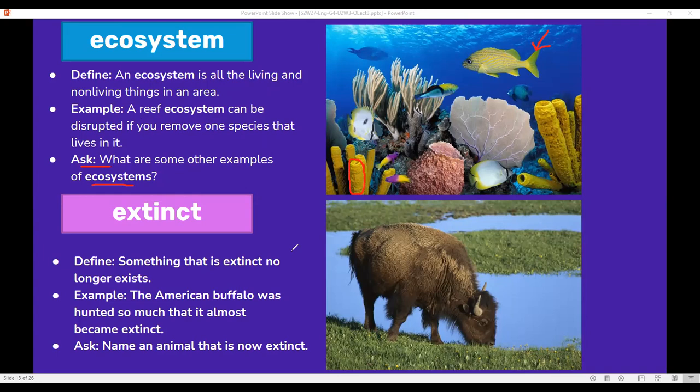Extinct: something that is extinct no longer exists. For example, the American buffalo was hunted so much that it almost became extinct. Name an animal that is now extinct — I'm sure you know more than one example of an animal that is now extinct.